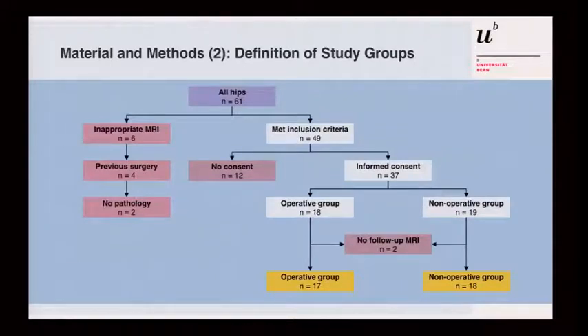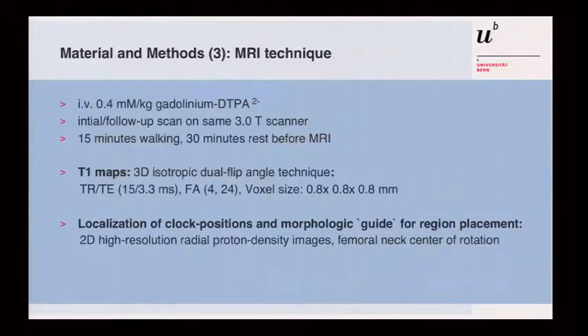This was the study algorithm. We collected 61 hips; 49 met the inclusion criteria. Informed consent was required. There were two groups: the operative group with 18 hips and the non-operative group with 19 hips, with one-year follow-up at this time point. This is an ongoing study and we continue to collect new patients.